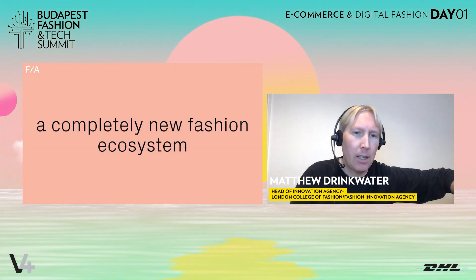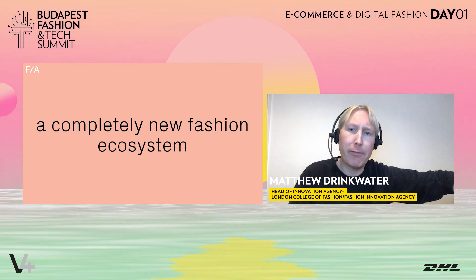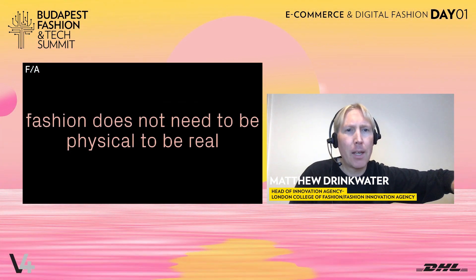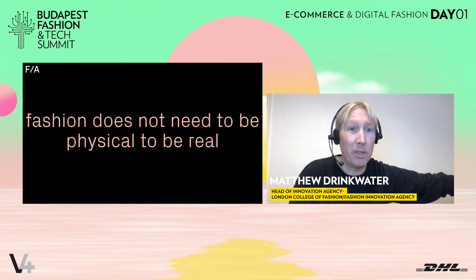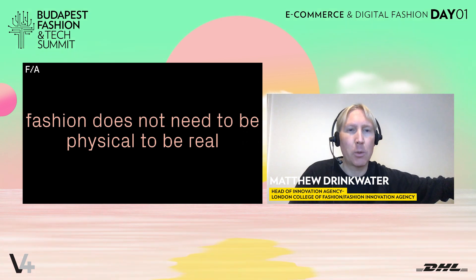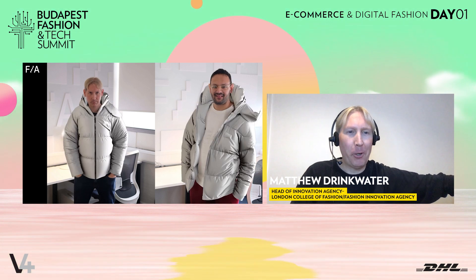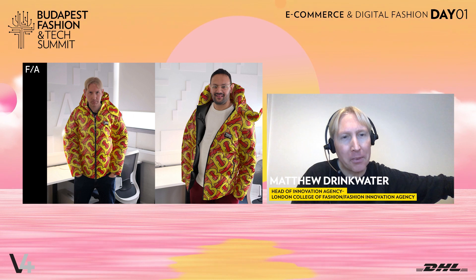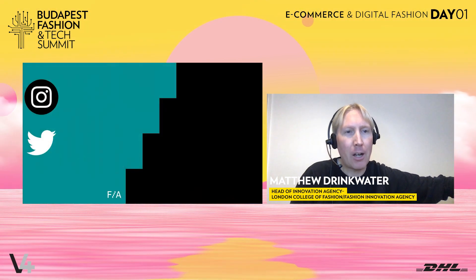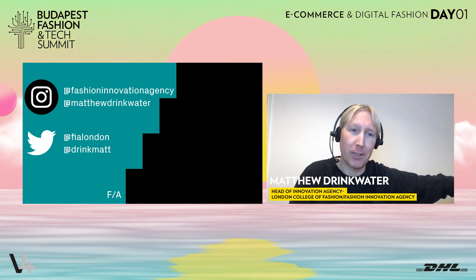What is happening is we are beginning to build a completely new fashion ecosystem — one where fashion does not need to be physical to be real. This will result in new brands and new ways of engaging with fashion as we know it today. We will look back on 2020 and 2021 as the moment we started to build this new world. And I always finish with some team shots — here's Moyne and myself wearing our digital Burberry puffers. We'll be able to deliver all of this in real time soon enough. Thank you everyone, I'm Matthew Drinkwater, head of the Fashion Innovation Agency at London College of Fashion. Enjoy the rest of the conference.